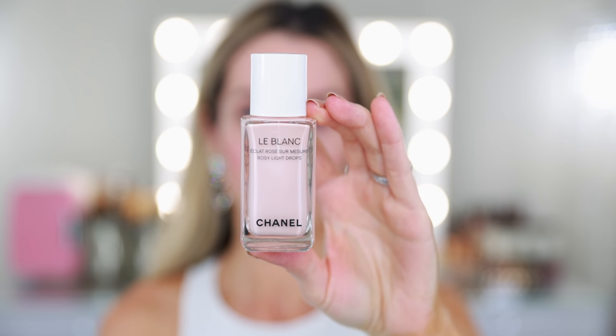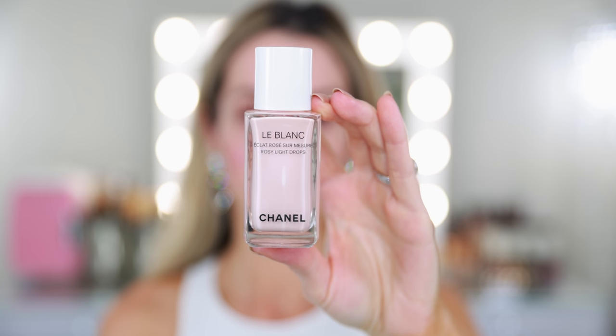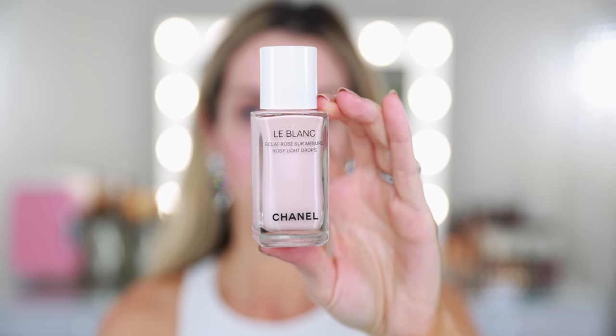The first must-have product is the LeBlanc Rosy Light Drops Liquid Illuminator. I would also include the Le Beige Highlighting Fluid — both Sunkist and Pearly Glow. I currently have Pearly Glow, and I've owned the original Sunkist back when it was the Soleil Tan de Chanel Illuminating Fluid. I really like all of them. I just went with Rosy Light Drops today because I think if I had to choose, this is probably my favorite. You can use this in so many different ways.